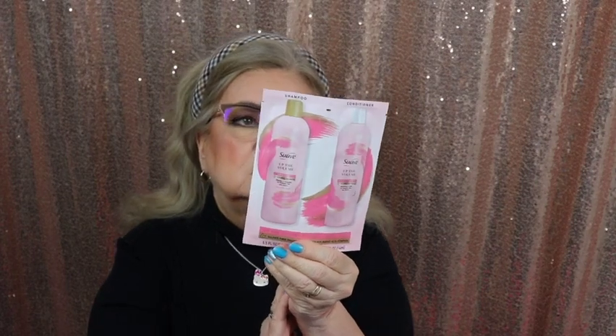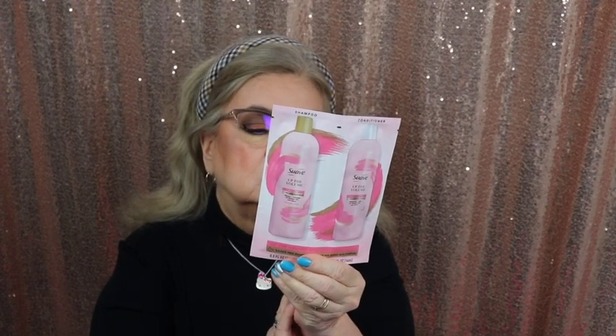I got some shampoo and conditioner foil packs by Suave — it's the Lift Up the Volume Volumizing Shampoo. And we just get one of these a month — it's Liquid IV Energy Multiplier. I actually love these; I mix them in water and I really like them. This one is pineapple flavor, so I should like that.